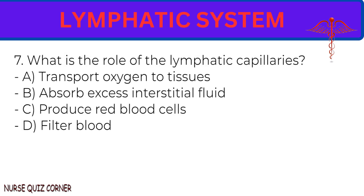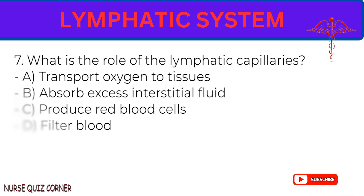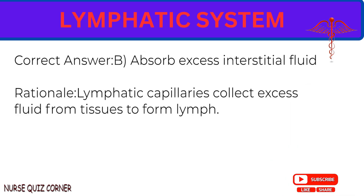Question 7: What is the role of the lymphatic capillaries? A. Transport oxygen to tissues. B. Absorb excess interstitial fluid. C. Produce red blood cells. D. Filter blood. Correct answer: B. Absorb excess interstitial fluid. Rationale: Lymphatic capillaries collect excess fluid from tissues to form lymph.